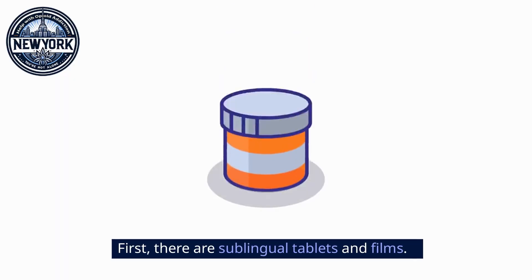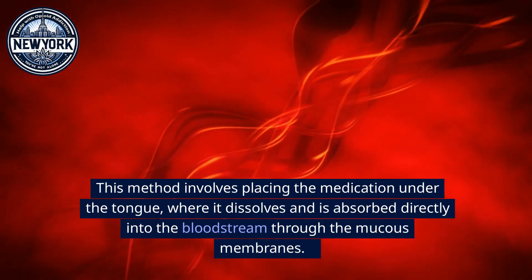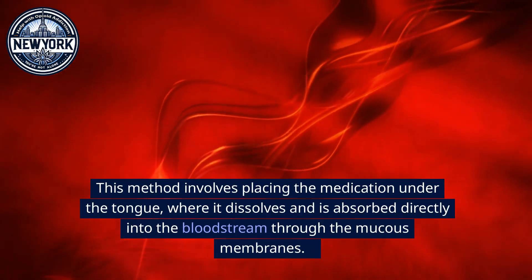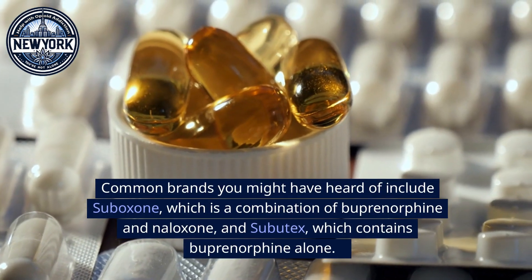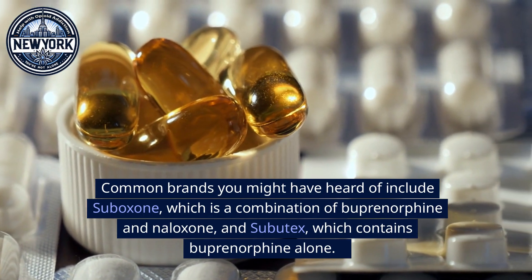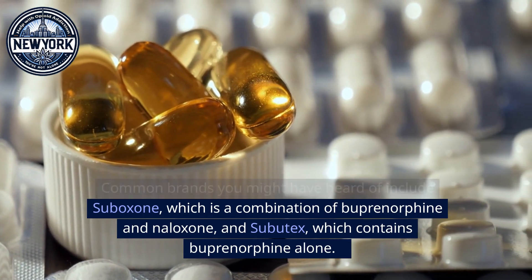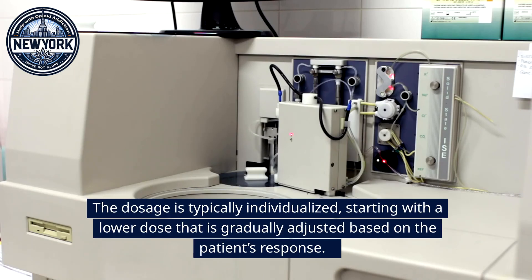First, there are sublingual tablets and films. This method involves placing the medication under the tongue, where it dissolves and is absorbed directly into the bloodstream through the mucous membranes. Common brands include Suboxone, which is a combination of buprenorphine and naloxone, and Subutex, which contains buprenorphine alone. The dosage is typically individualized, starting with a lower dose that is gradually adjusted based on the patient's response.